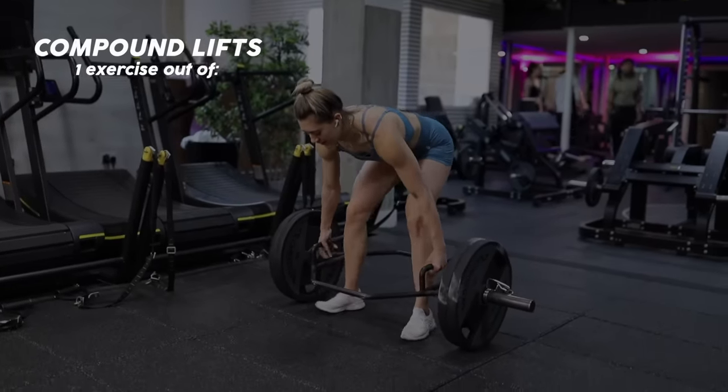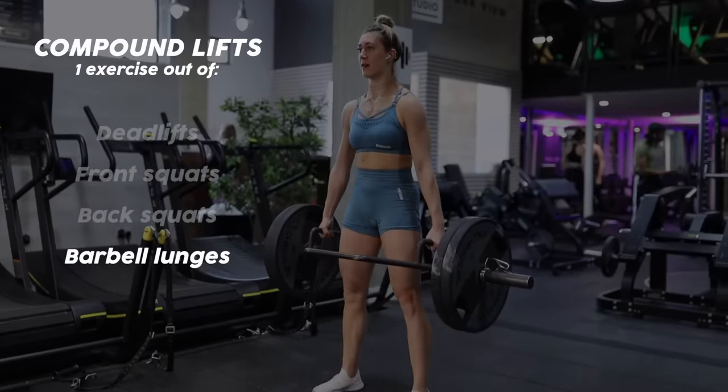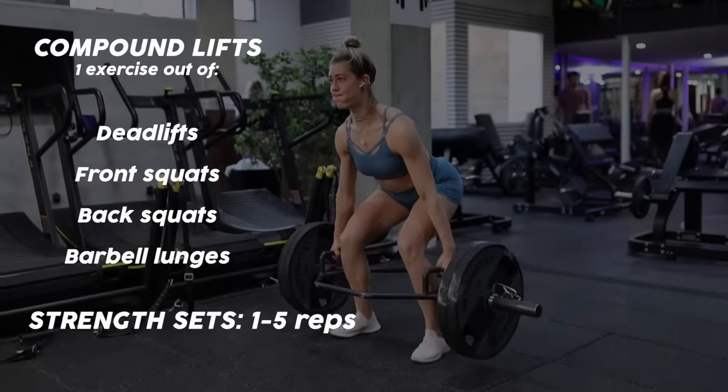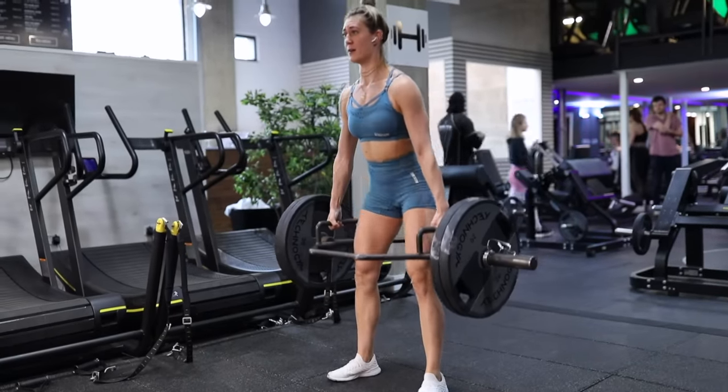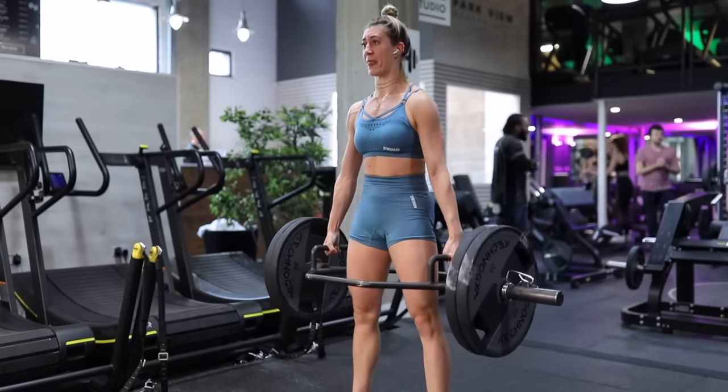Day three we're back in the gym for a lower body workout — never more than one hour. I like to start with some heavy compound moves: deadlifts, front squats, back squats, lunges. That strength work uses one to five reps per set with long rest times. It's exhausting because it's targeting your whole central nervous system rather than just your muscles, which is more what hypertrophy work does at eight to fifteen reps.